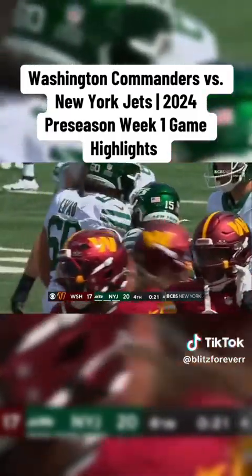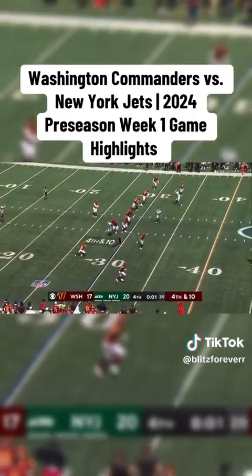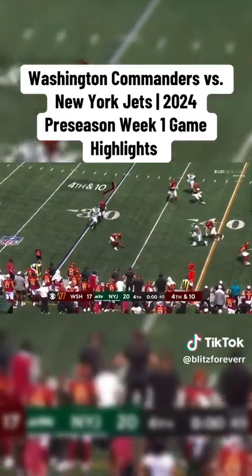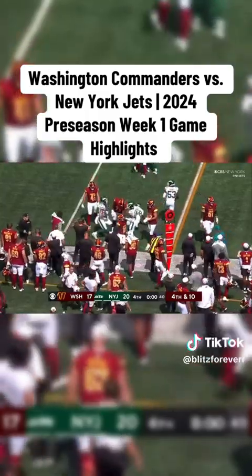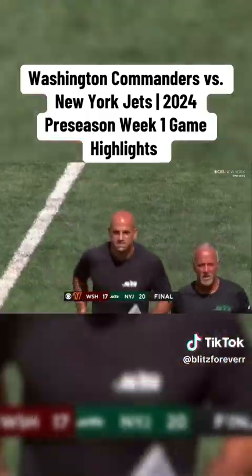21 seconds on the clock. Not very deep in the playbook obviously. That ball was mishandled and the game is over — the Jets win it on a late field goal, 13 seconds on the clock.